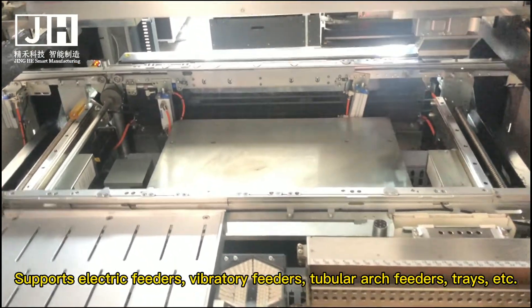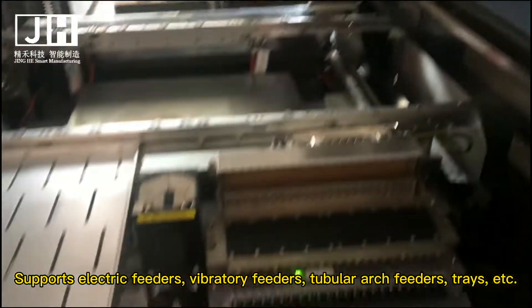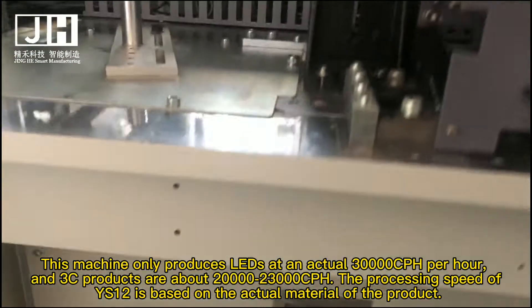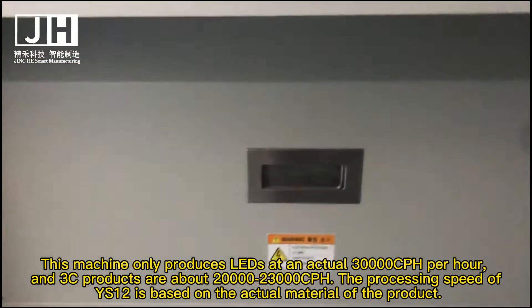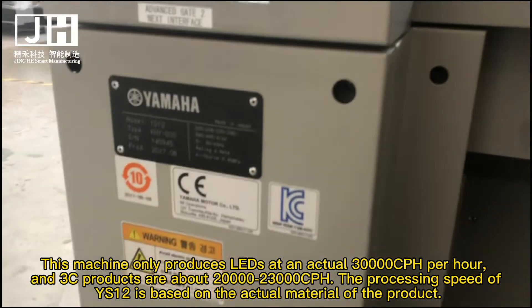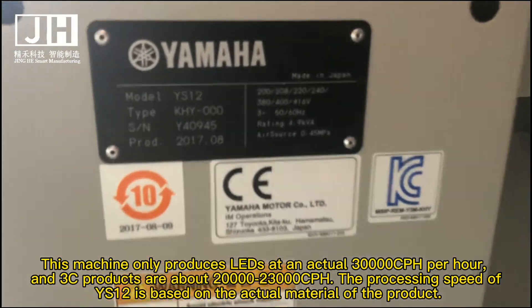It supports electric feeders, vibratory feeders, tubular arch feeders, trays, and more. This machine can produce only LEDs at an actual speed of around 7 CPH per hour, while some other products achieve higher throughput. The processing speed of the YS12 depends on the actual materials of the product.